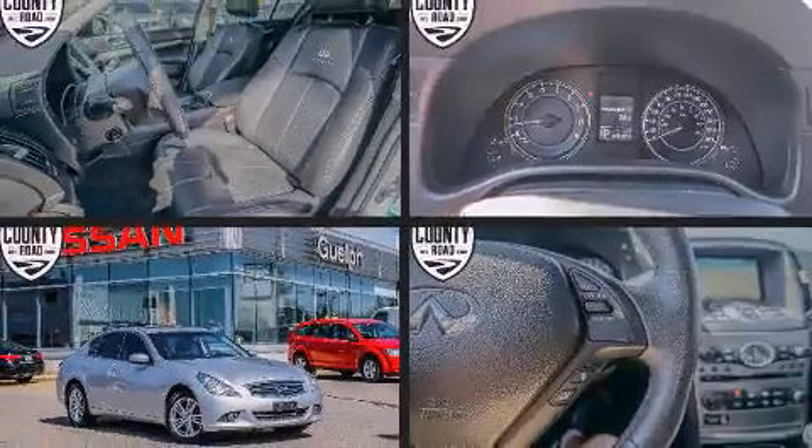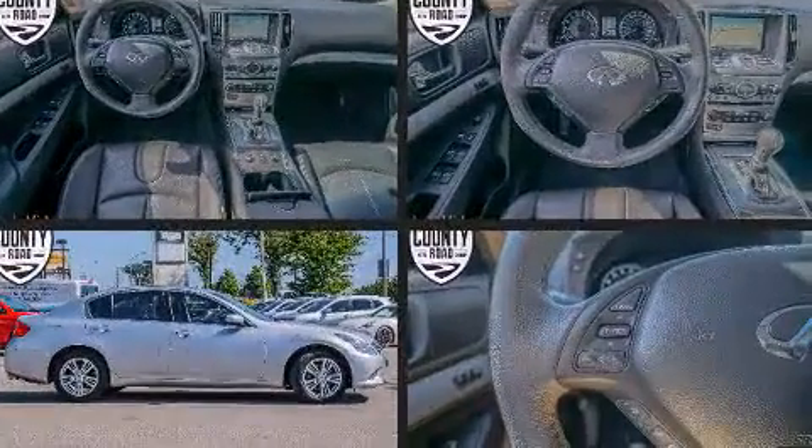Come test drive this 2012 Infiniti G37X. This four-door, five-passenger sedan just recently passed the 50,000-kilometer mark.